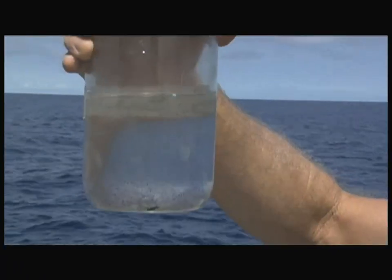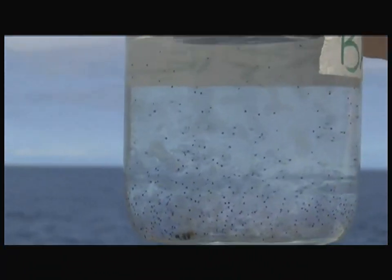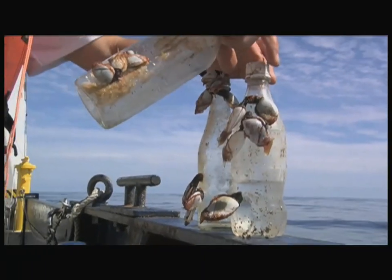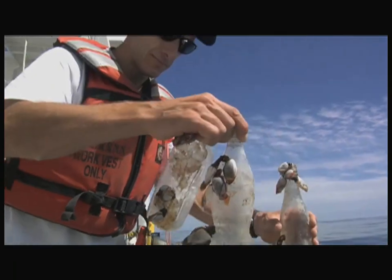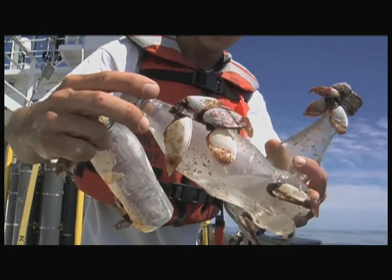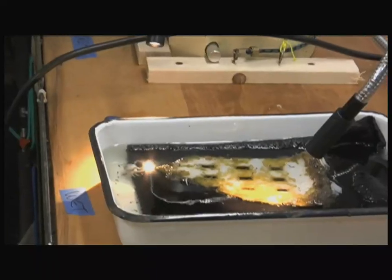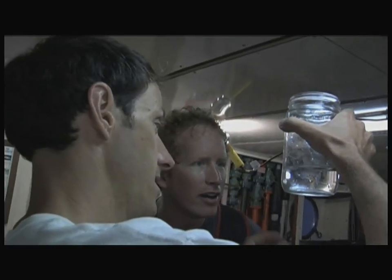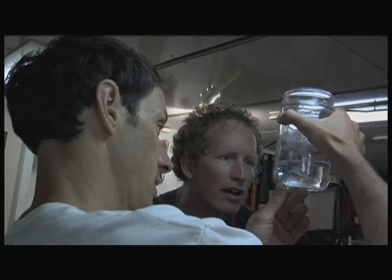What surprises me the most is the way it makes me feel — it's more depressing than I expected. I was really excited to come out here and be one of the first to see this, but it kind of makes you sad, almost wishing you didn't see what's actually out here in the ocean. It's a little depressing but also very scientifically interesting that we're sampling it in a really quantitative way so we can figure out what exactly is going on and what effect all this plastic pollution has had.